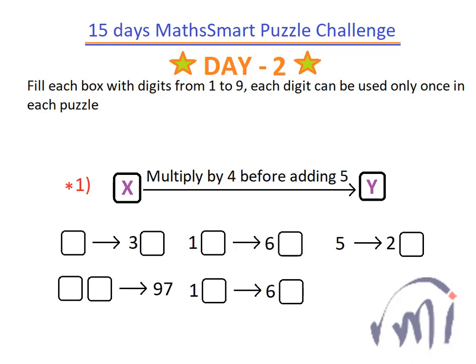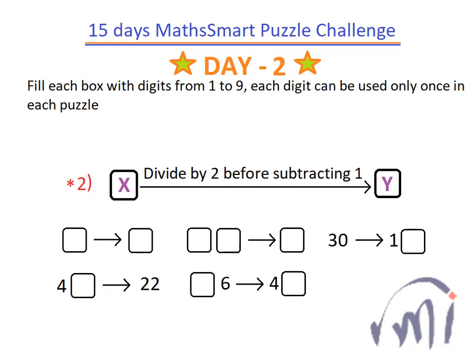In a few seconds you will see puzzle number 2 for day 2. Here we have the second puzzle. In this puzzle also you have to fill each box with digits from 1 to 9 in such a way that each digit is used only once.